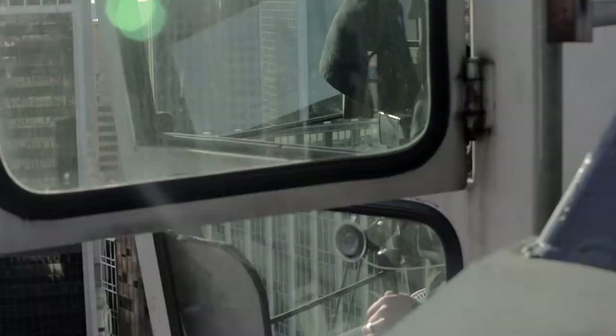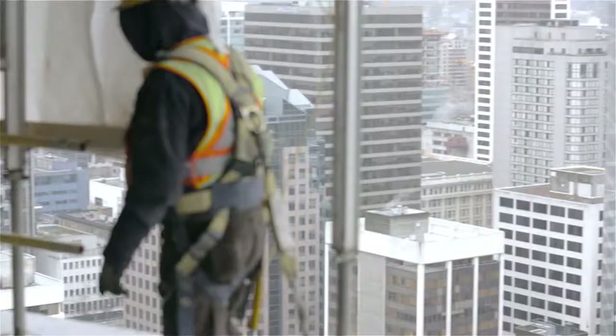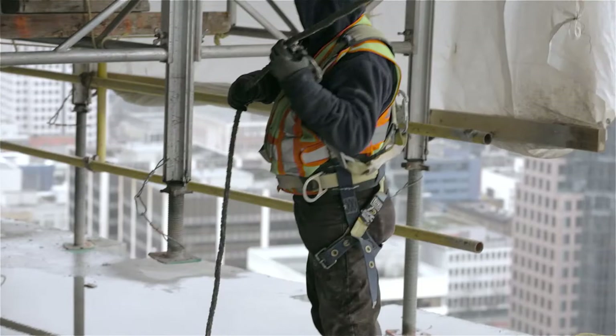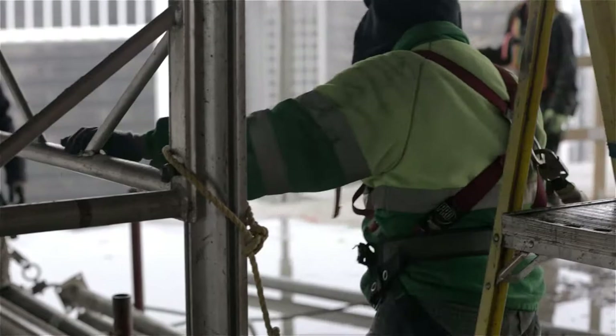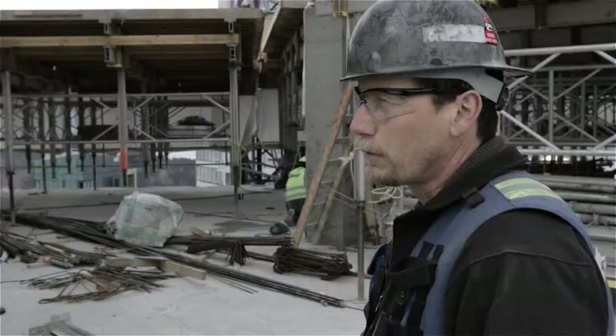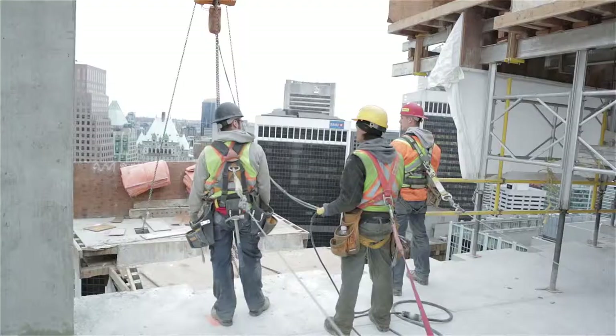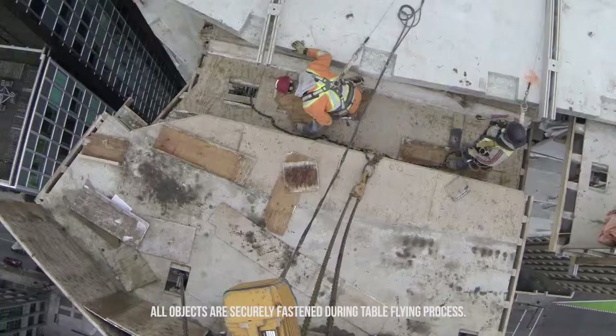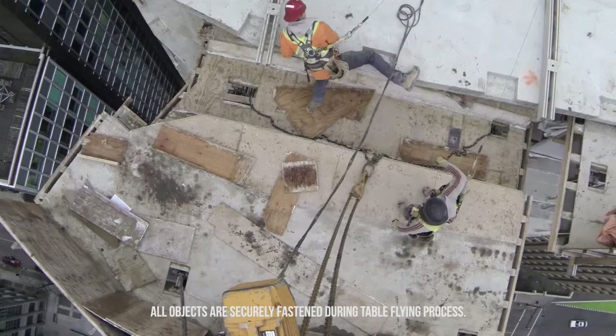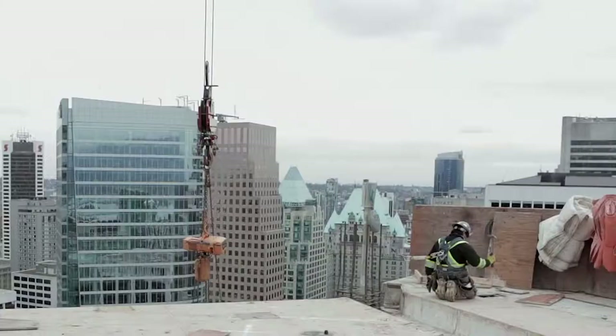Anyone working on the leading edge needs to be tied off — if you're not, you're not allowed up here. Every employee that wears a harness has to go through an orientation which takes a day. It's a training course on how to use a harness, and anyone working on the tables on the leading edge needs to be tied off. We use retractable cable systems — we find that to be the most efficient and safest way of doing it.